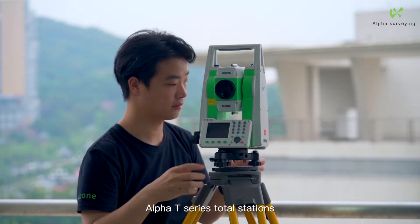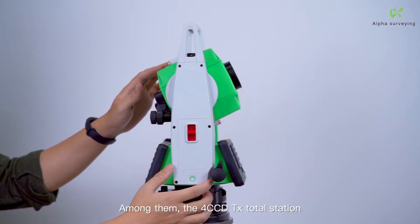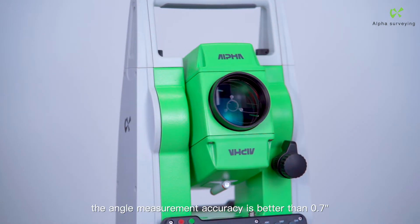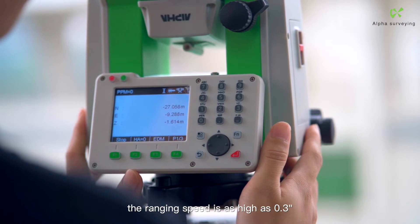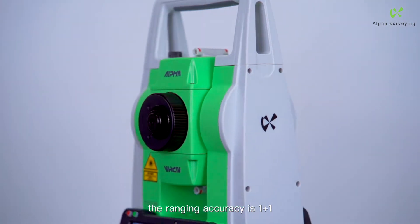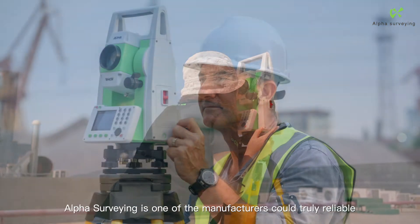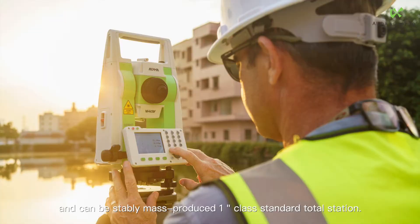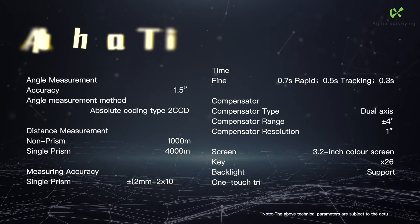The Alpha T-Series total station delivers stable, high-precision performance. The 4cc DTX total station has an angle measurement accuracy better than 0.7", a ranging speed as high as 0.3 seconds, ranging accuracy of 1mm+1ppm, and a non-prism measuring range of up to 1000 meters. Alpha Surveying is one of the few manufacturers that can truly and reliably mass-produce a one-second class standard total station.